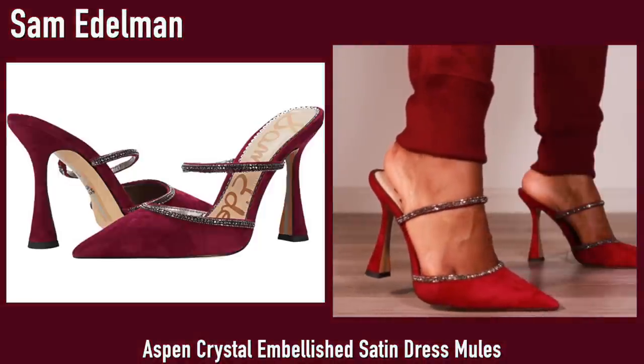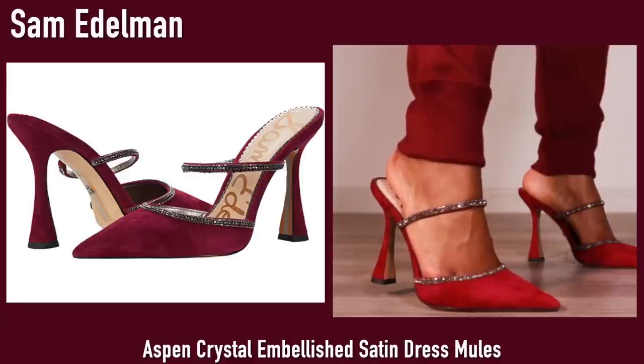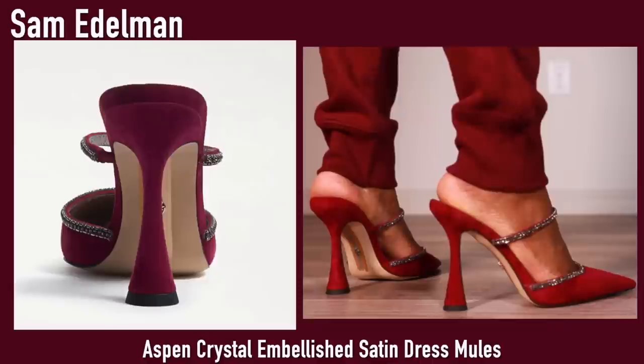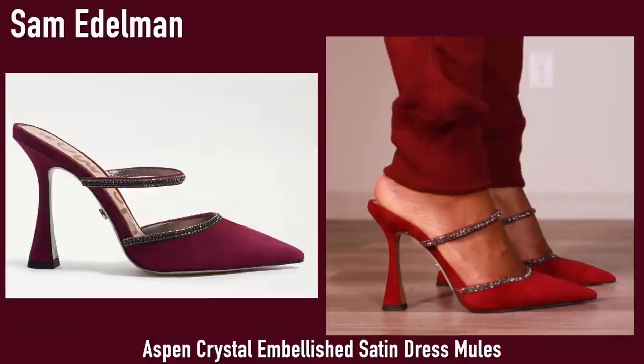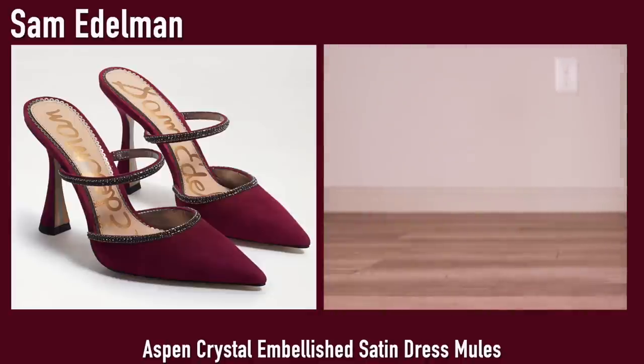Here we have another pair of the Sam Edelman mules in a burgundy color. I love these shoes — clearly I have them in all the colors. These are so freaking pretty. I feel like these are the perfect shoes when you want to be sexy but not do too much — they still feel very very sexy and look so good.